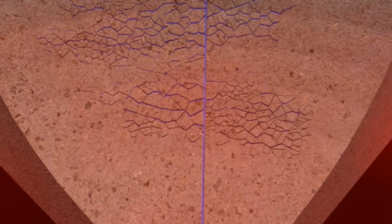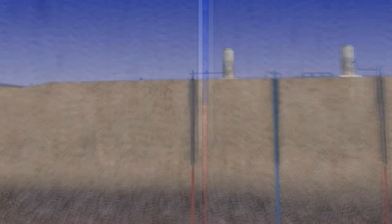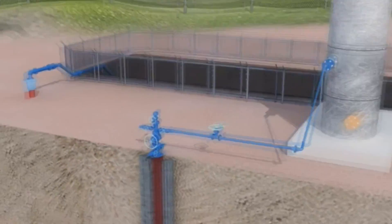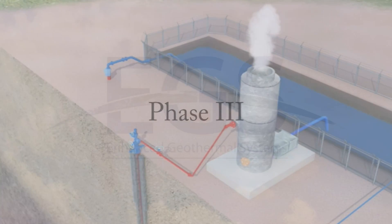Conventional well drilling techniques are used to directionally drill production wells into the newly created EGS reservoir. Precision-guided directional drilling allows us to penetrate the greatest number of open fractures for maximum well productivity. Cold water can now be pumped down the injection well, flowing through the newly created EGS fracture network, absorbing heat, and flowing up and out of the production wells, creating hot water or steam to generate electricity or provide domestic heating.